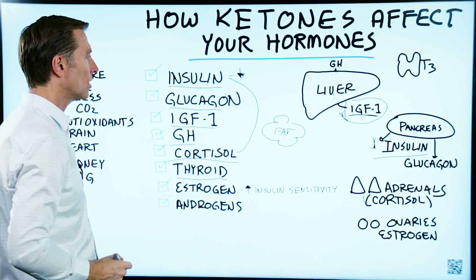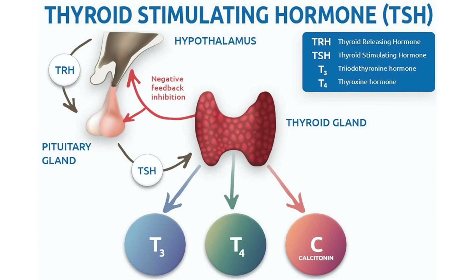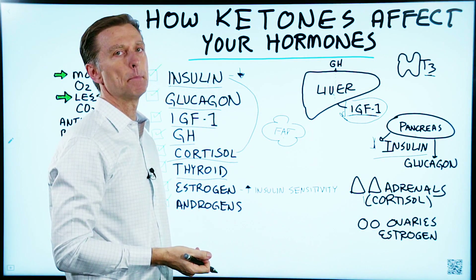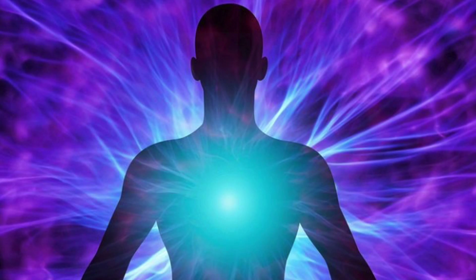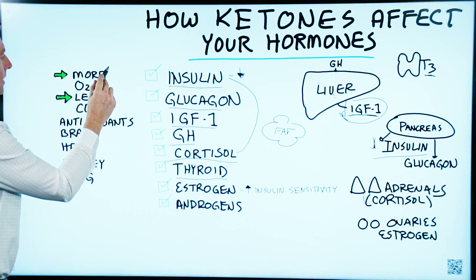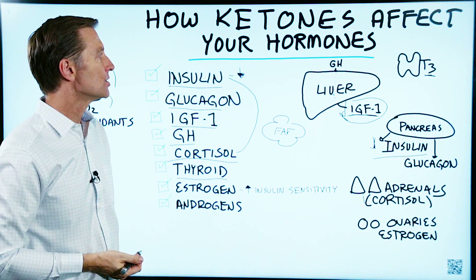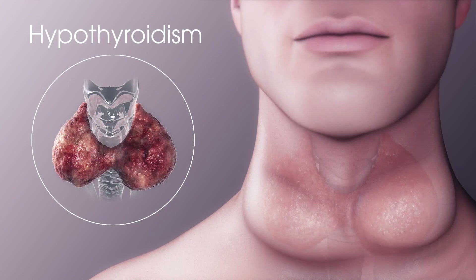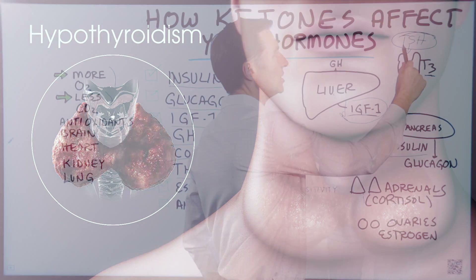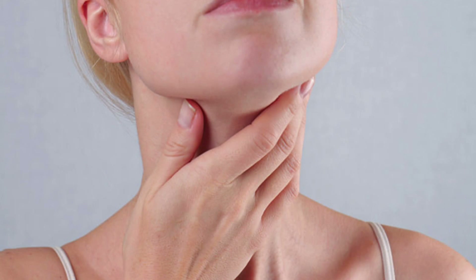Next are thyroid hormones. When you go on a ketogenic diet and you're making ketones, many times you'll see a drop in T3 — the active form of thyroid hormone. Is it a problem? No, because ketones allow your body to extract more energy from calories compared to sugar. It's more efficient at extracting fuel and has less waste, less CO2. So the thyroid doesn't have to work as hard. What you won't see is a change in thyroid stimulating hormone from the pituitary, which is how hypothyroid is diagnosed. If TSH stays the same but T3 goes down, it just means your body has adapted and is becoming more efficient.